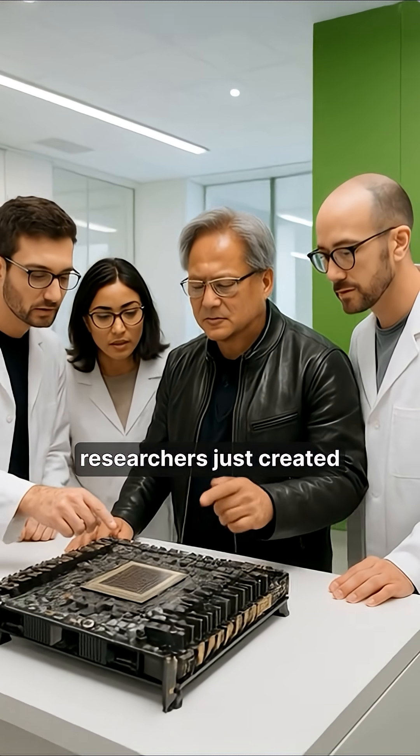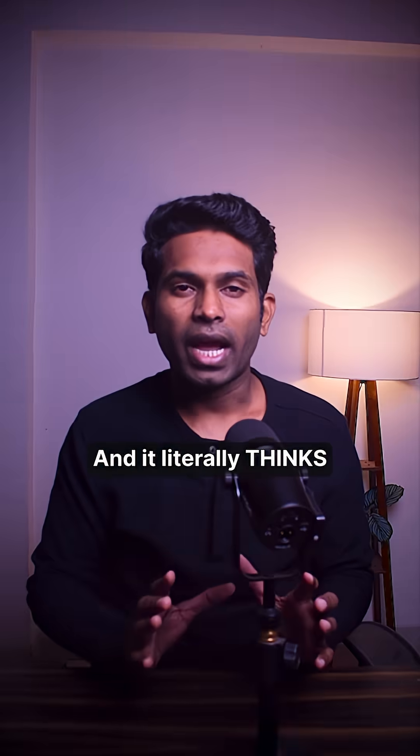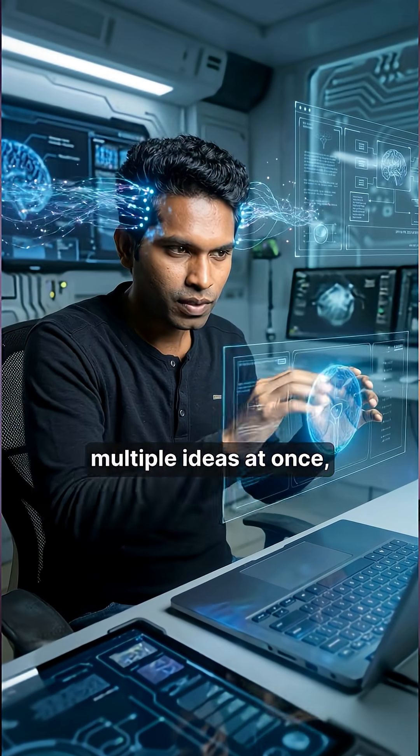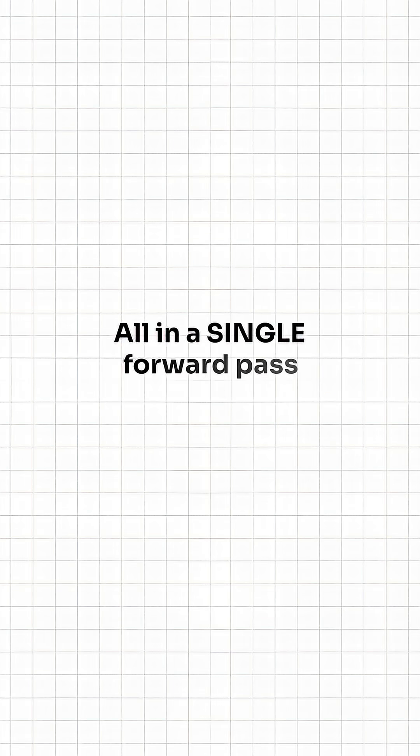Nvidia's researchers just created a new LLM architecture called TIDE R — Think in Diffusion, Talk in Autoregression. It literally thinks in parallel, like brainstorming multiple ideas at once, but talks with the same careful quality as traditional AI, all in a single forward pass.